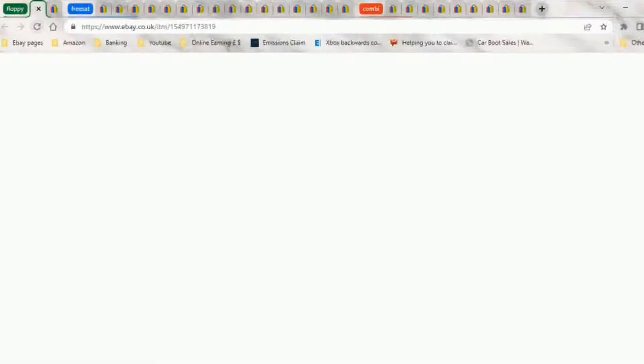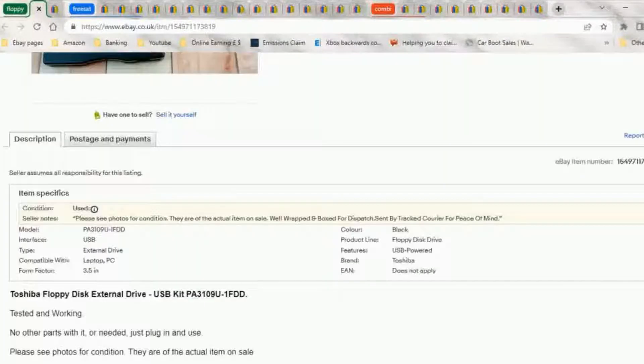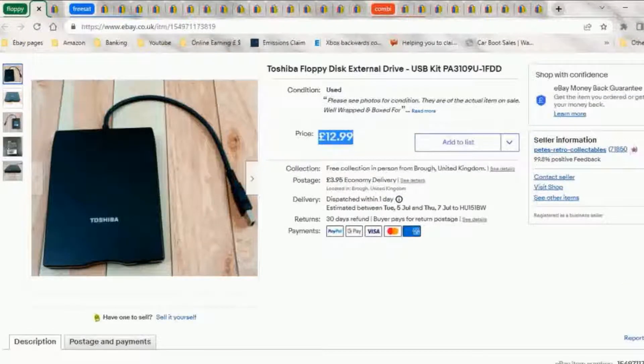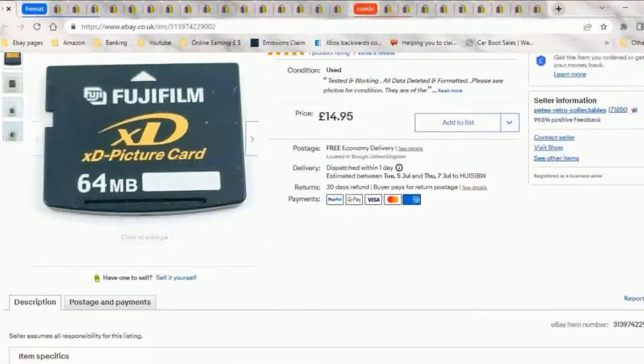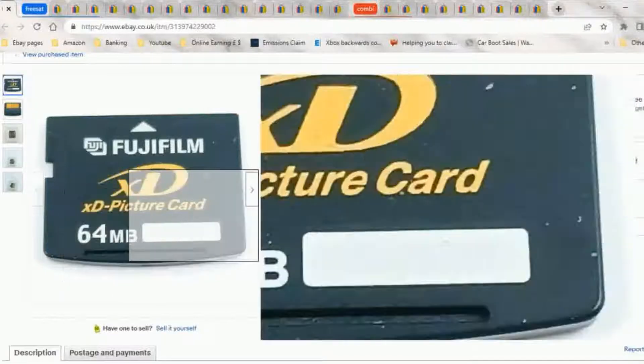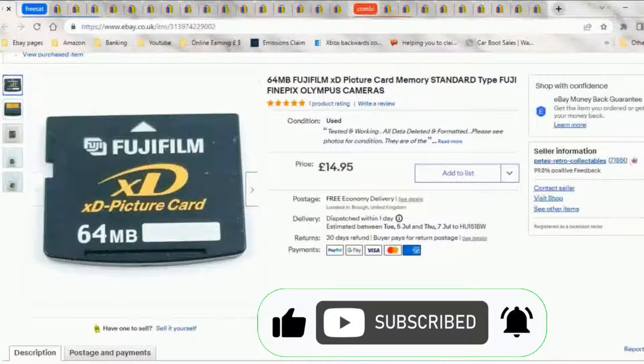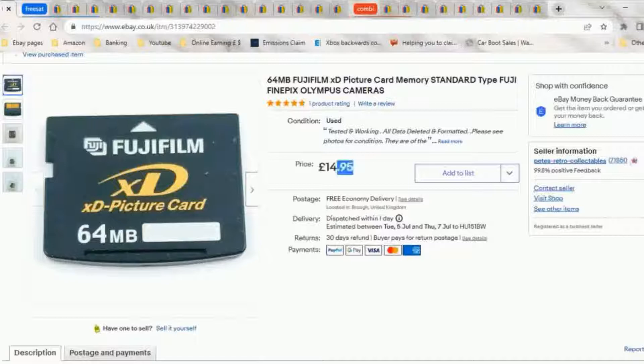That cost a pound. Here we are with the other part of the deal that cost £2, so I count this as a pound as well. I collect all these defunct old cameras wherever I can get hold of them for £2 or £3, and this is the back of one of them - 64 megabytes, which is tiny these days. You might only get maybe 60 shots, but back then you got hundreds. I got £14.95 for this.